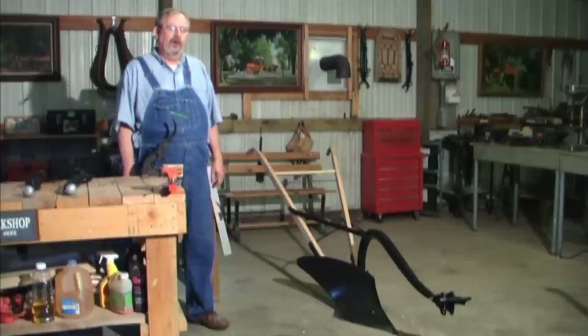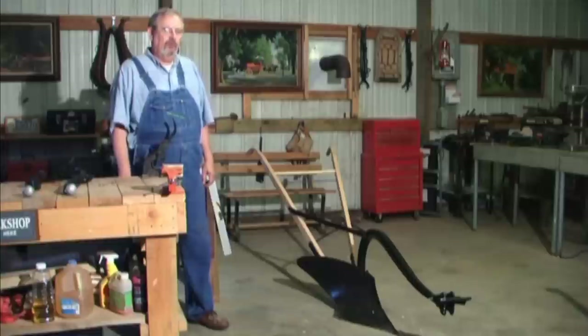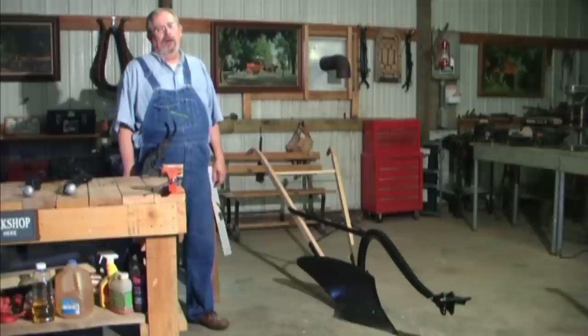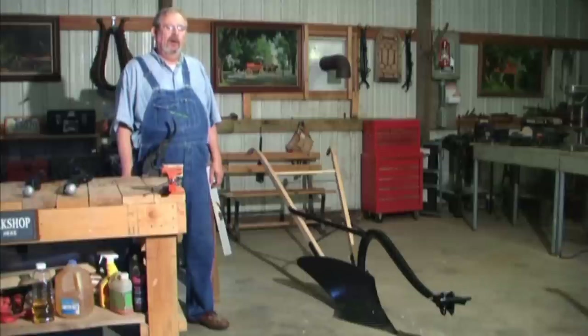If you do, the soil sliced out by the plow will fall onto the soil you have just turned over. When plowing a large field, the plowman would plow around the field, gradually narrowing the unplowed strip of land. When plowing a smaller area such as a garden plot, I find it easier to plow up one side of the field and down the other, eventually meeting in the middle.